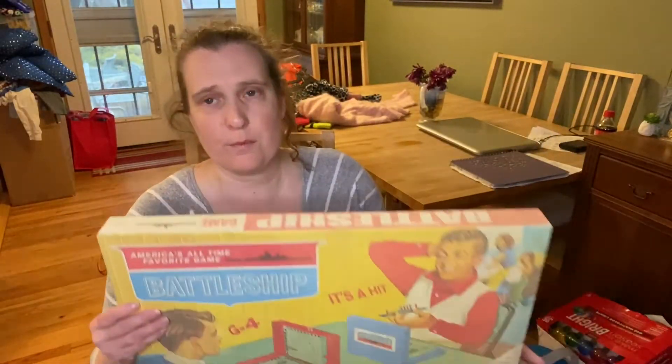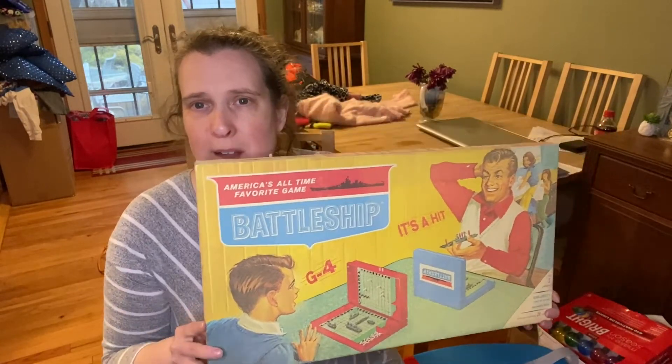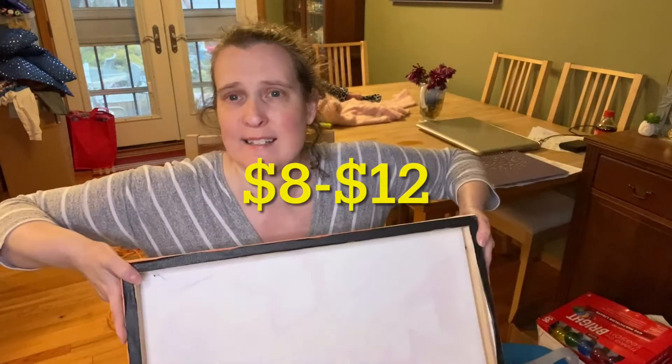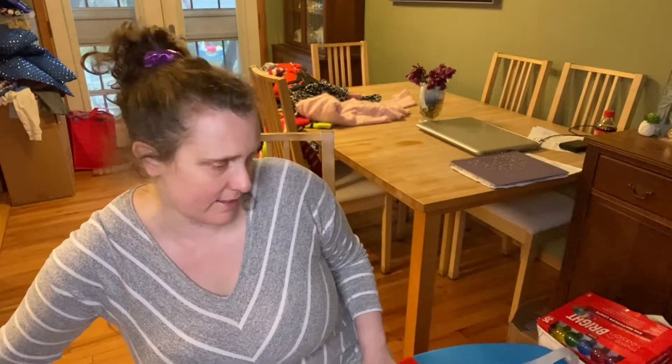This is retro — it's a reproduction showing the old game box cover, but it's a sign for like a kid's room or a playroom. That's fun.